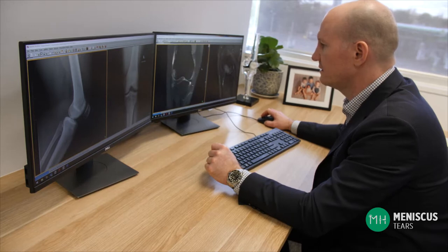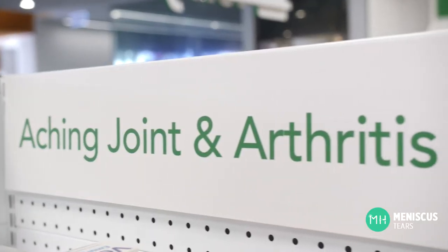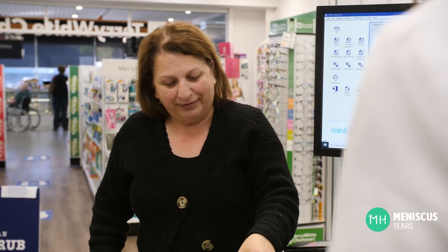If you think you may have a degenerative meniscal tear, I would suggest seeing your physiotherapist, GP, or sports doctor and having them examine your knee. It is likely they'll obtain an x-ray to assist with your diagnosis and management. We get the best images from x-rays taken with you standing up, putting weight through the joint. If your x-ray and examination are consistent with some arthritis and a meniscal tear, I would recommend a trial of non-operative management, which may involve anti-inflammatory medication if your doctor thinks it is safe for you to take.